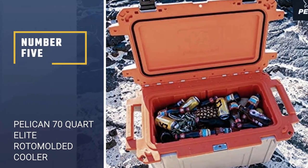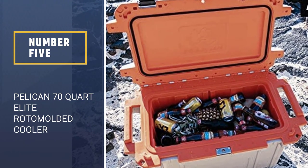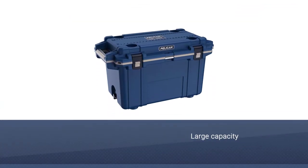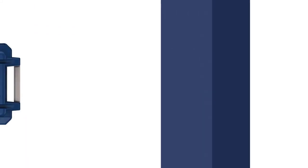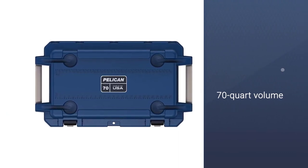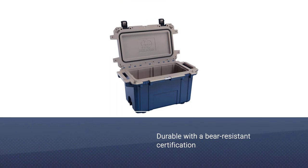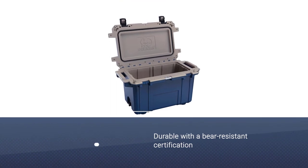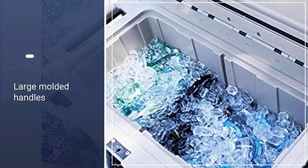Number 5: Pelican 70-Quart Elite Roto-Molded Cooler. The large capacity of this Pelican cooler makes it one of the biggest on the market. While some manufacturers fudge on the capacity of their coolers, this model from Pelican has a true 70-quart internal volume, making it one of the largest capacity roto-molded coolers available. This construction also makes it durable, with a bear-resistant certification from the Interagency Grizzly Bear Committee.